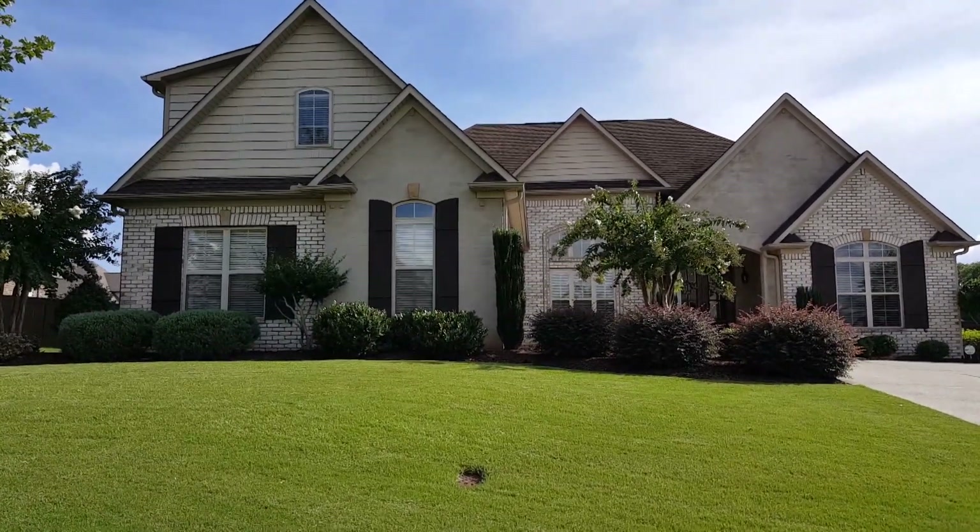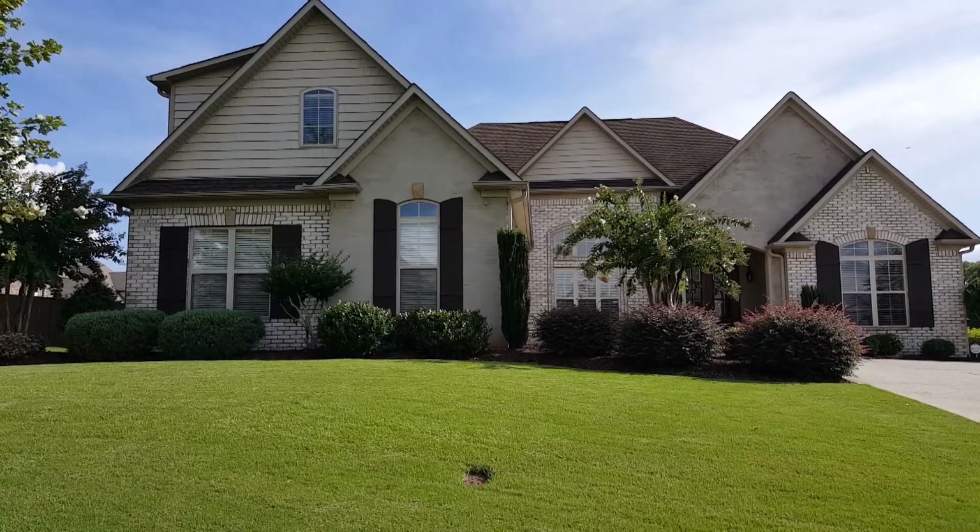Hi, this is Mike Reese with Cryolite Elite Realtors, and Chris and I are listing another house today.